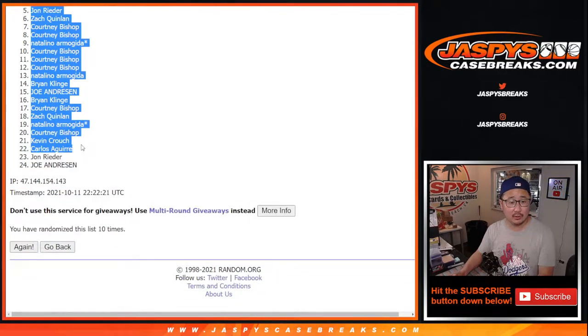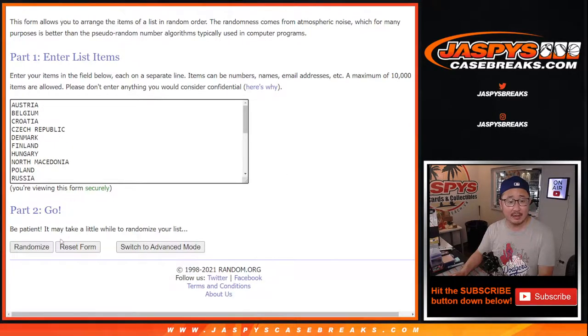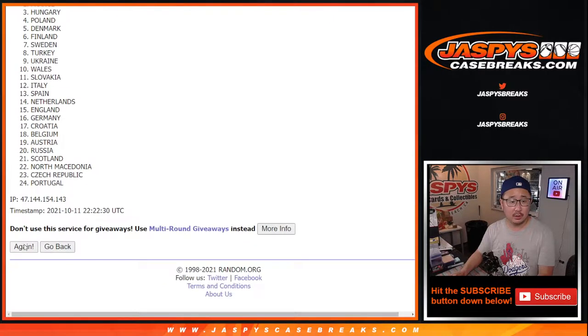We got Natalino down to Joe. Two, five and five, 10 times for the countries.